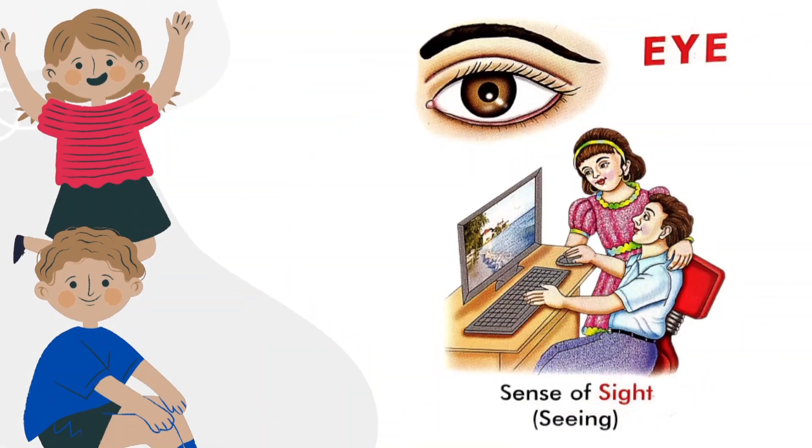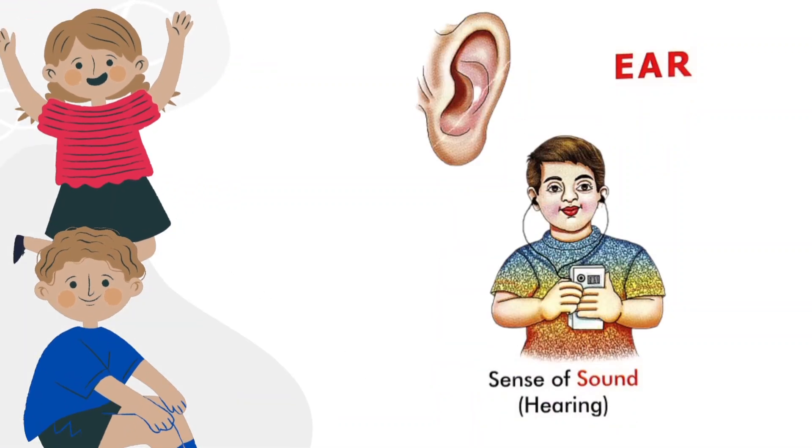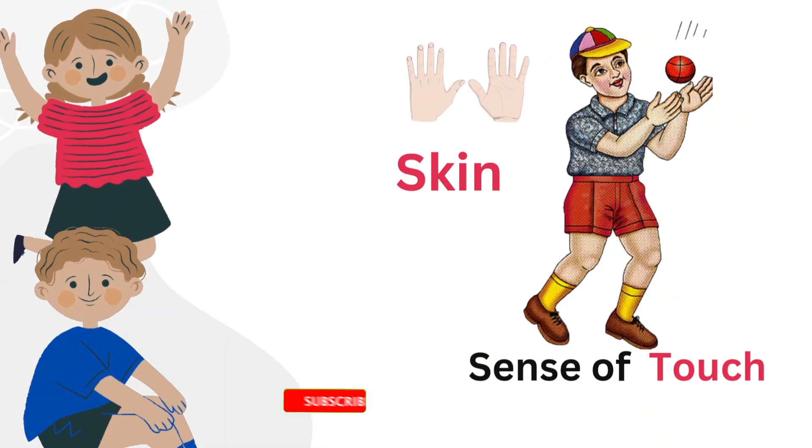Eye, sense of sight. Nose, sense of smell. Ear, sense of sound. Tongue, sense of taste. Skin, sense of touch.